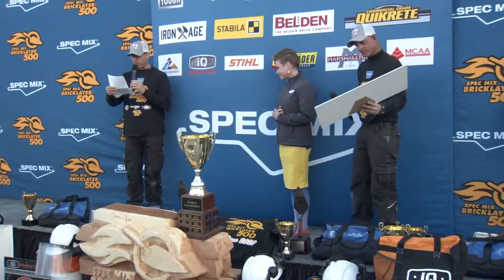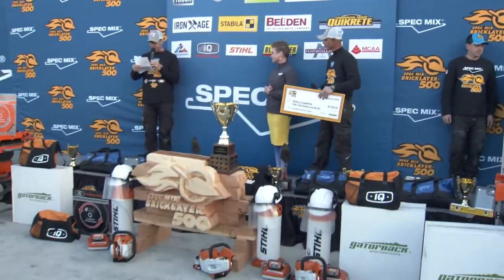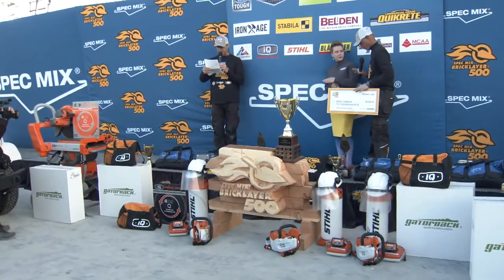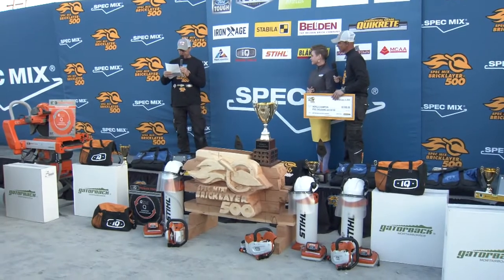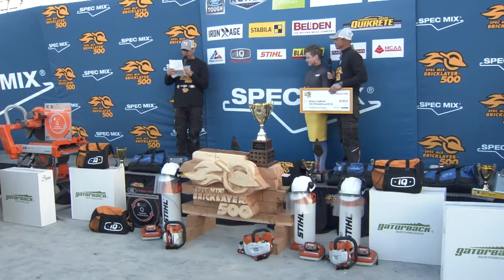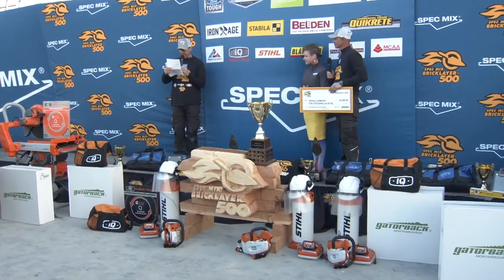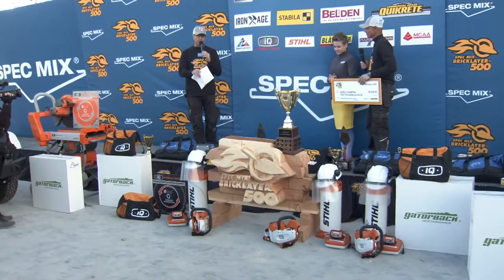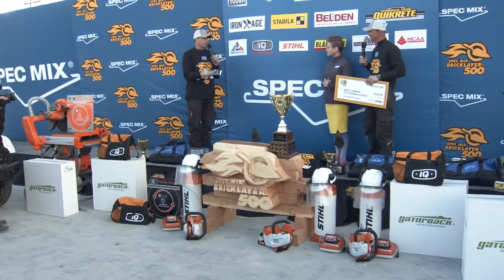We're gonna give the microphone to you to officially hand over the keys, but let me first explain what they win overall. You're going to get a Spec Mix $5,000 check and a World Championship jacket, the Multiquip Essex Pro 12 mortar mixer, the Marshalltown ceremonial trophy trowel and tool bag, the Steel TSA 230 Cut Quick battery-powered cutoff machine with accessories, a $1,000 gift certificate from Block Lauder, the Stabila custom trophy 24-inch level and plaque, the Gatorback 10-pack of mortar boards, the IQ Power Tools IQ jacket, and the IQ MS362 table saw set with accessories.